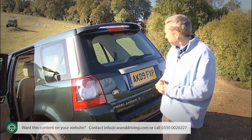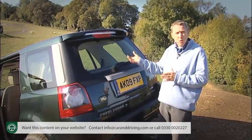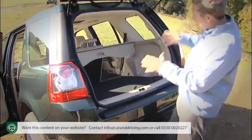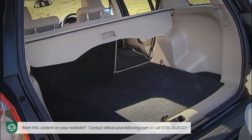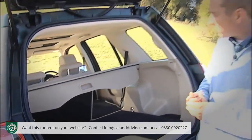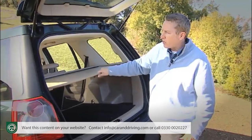Moving around to the boot, it's a pity that the rear window glass doesn't lift up separately so you could put in small bags without having to lift the tailgate, but once you do there's a decently sized loading bay with between 755 litres and 1,670 litres depending on the position of the split-folded rear seats, which fold down really neatly. It's a long flat loading bay and you've got a retractable loading blind.